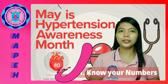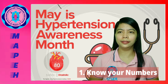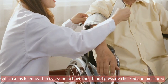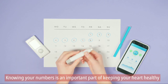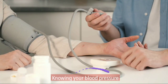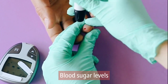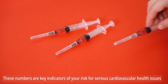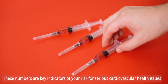First, know your numbers. This is the theme for the Hypertension Awareness Campaign, which aims to encourage everyone to have their blood pressure checked and measured. Knowing your numbers is an important part of keeping your heart healthy, including knowing your blood pressure, your cholesterol, your blood sugar levels, and your weight.